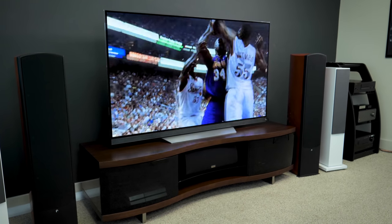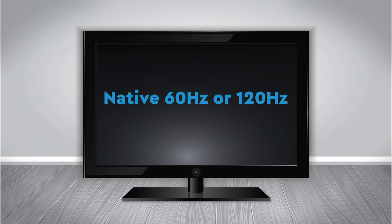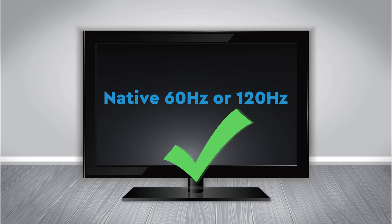Refresh rate is an indication of how smoothly a TV displays motion, and you'll want to look for what's called native refresh rate. Generally, you want a 120Hz refresh rate if you can get it, though we have seen some excellent 60Hz TVs out there too. Effective refresh rate refers to picture processing at rates higher than 120Hz — we recommend ignoring both effective refresh rates and anything over 120Hz. The bottom line: there is no such thing as a 240Hz TV. There's 60Hz and 120Hz, and that's it.